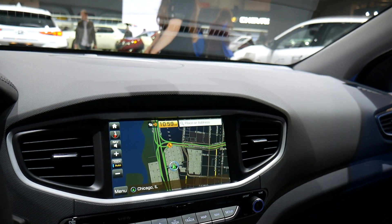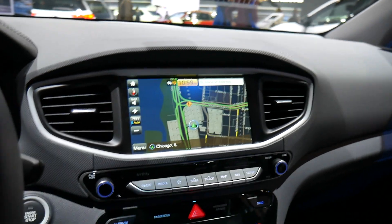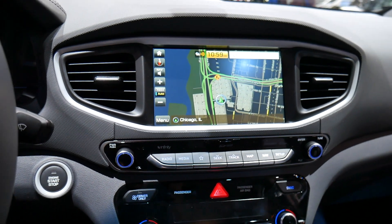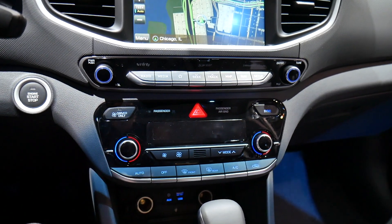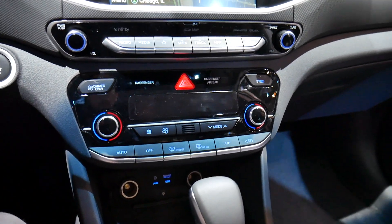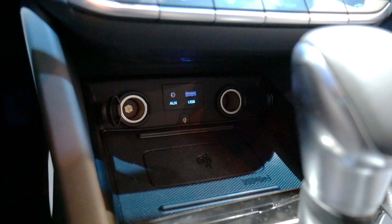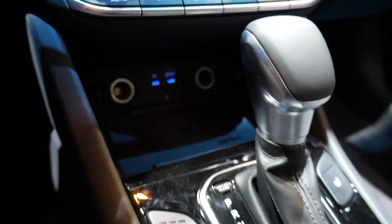Down below, there's a really beautiful touchscreen — it's shockingly crisp for a vehicle in this class. Below the screen, you have climate controls with large dials to adjust fan speed and temperature. At the very bottom, there are two power ports, an auxiliary jack, a USB port, and a nice spot to keep your cell phone.